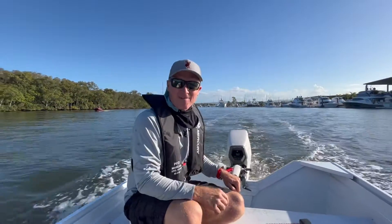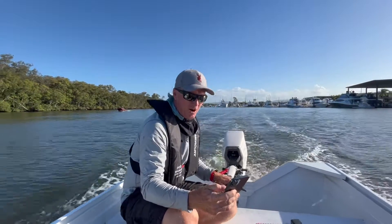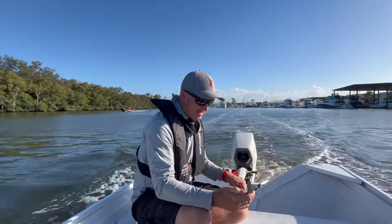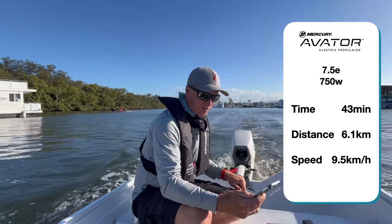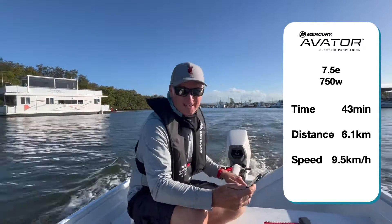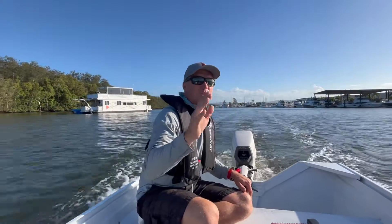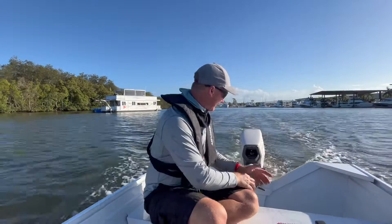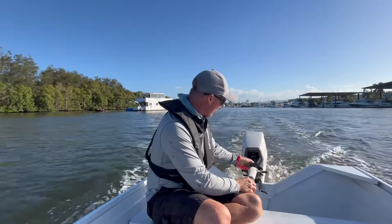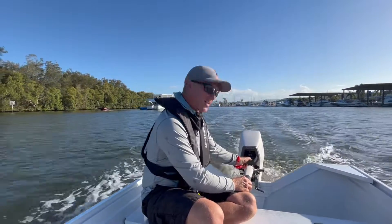We're coming to the end of our hour-long test now. I expect this, like all lithium batteries, will crash pretty hard at the end. We've gone 6.1 kilometres so far in 43 minutes. We're currently going about 9.5 kilometres an hour because we're going with the current. The data on screen shows 9.3 kilometres an hour at the moment — really clear screen. It's using just under 1 kilowatt of power, 0.94. That's held up the whole time.